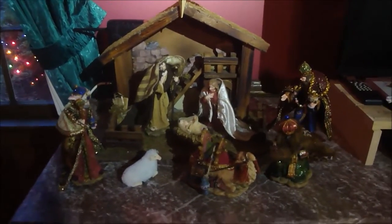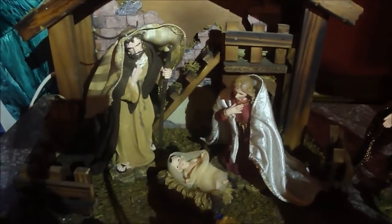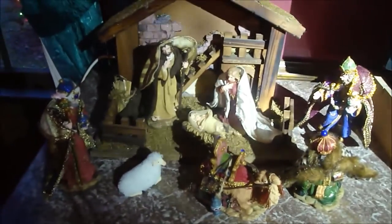Over here on this chest we have our nativity set. We bought this a couple of years ago — I love this little set. It came from JC Penney's. You can see the nice quality; it has cloth features on it. Everything is cloth. It's a really nice set, and this is the set that we decided on.